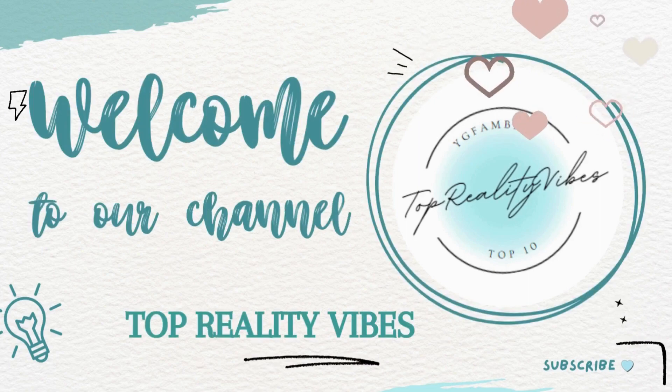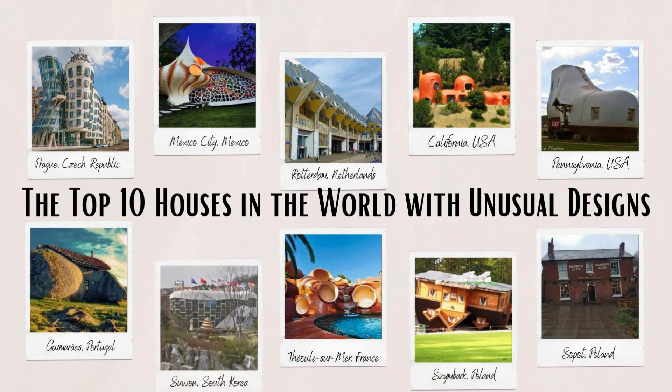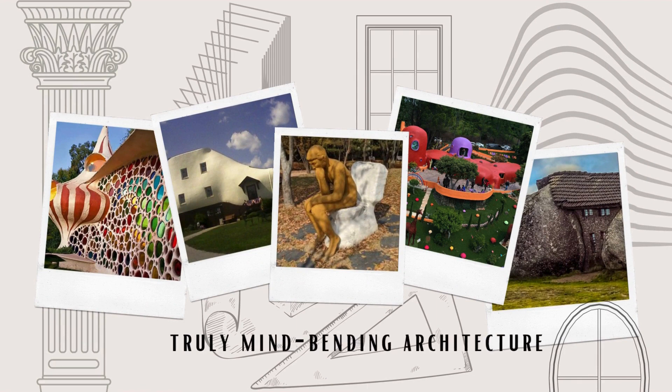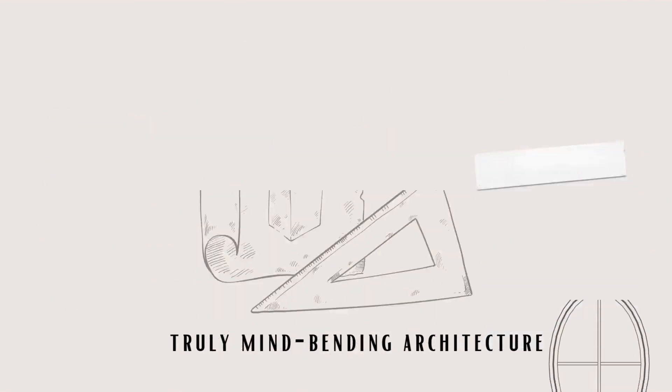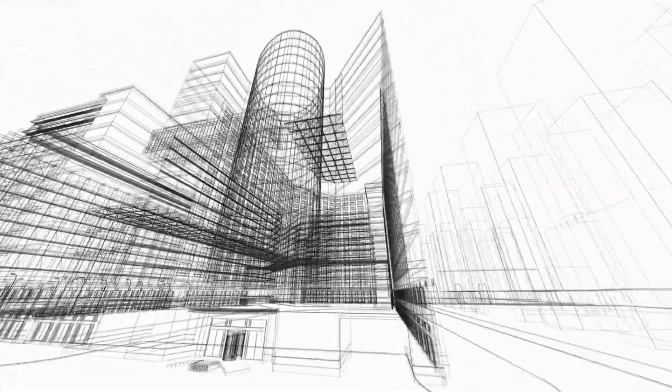Hello everyone! Welcome back to Top Reality Vibes. Today, we're about to embark on a captivating journey as we explore the top 10 most extraordinary and whimsical homes around the world. Brace yourselves for a dive into some truly mind-bending architecture and join us as we unravel the enchanting tales behind these extraordinary abodes on our countdown today. Let's jump right in!